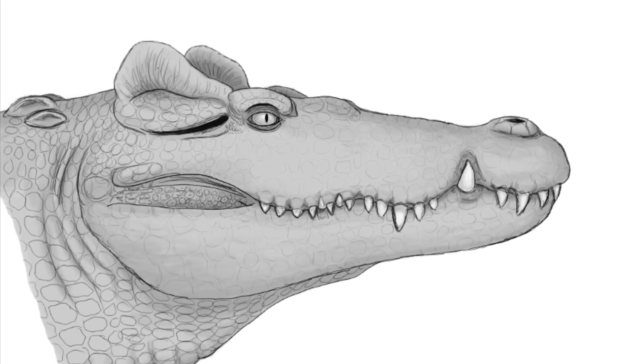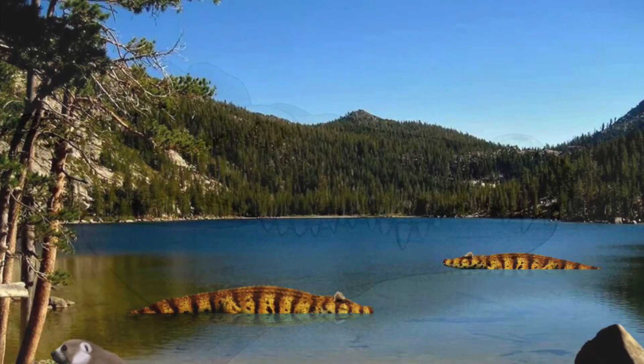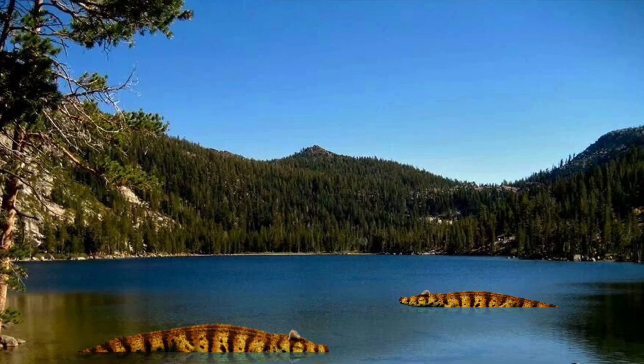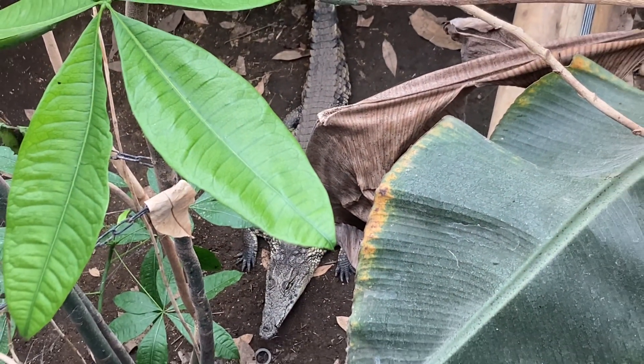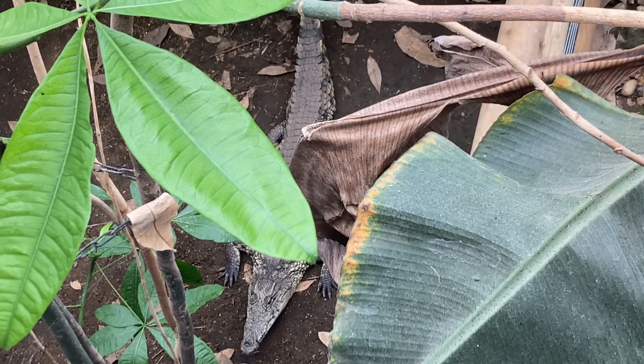This may suggest that the Voay had a distinct lifestyle in comparison to the Nile crocodile. Perhaps it occupied a different niche to any other crocodile species alive today. The horns evidently grew with the animal, which may relate to sexual selection. Similar to the Voay, the Siamese crocodile has a less distinct bony structure on its skull, identified as more of a crest than horns.